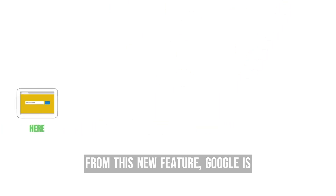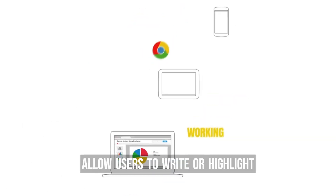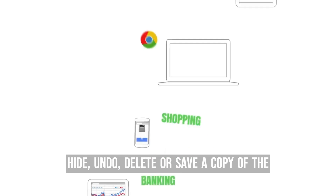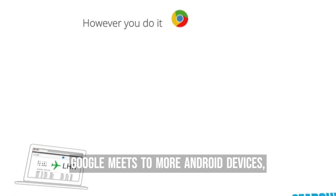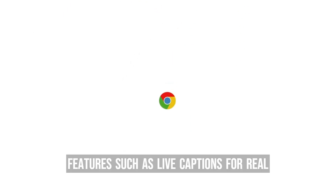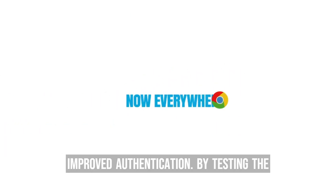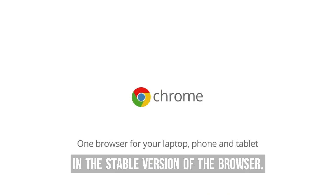Google is also introducing a new freehand annotation feature for Android and Google Drive, which will allow users to write or highlight important text on PDFs using their finger or a stylus, and enable them to hide, undo, delete, or save a copy of the PDF with annotations. Additionally, Google is bringing noise cancellation to Google Meet on more Android devices, adding new spring and basketball themed emoji combinations to Gboard's Emoji Kitchen, and adding accessibility features such as live captions for real-time meeting transcription. Google is also testing a new Chrome Beta version that includes improved compatibility with websites, improved performance, stronger encryption, and improved authentication.